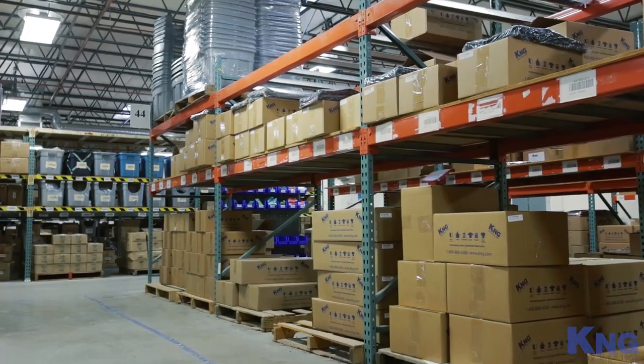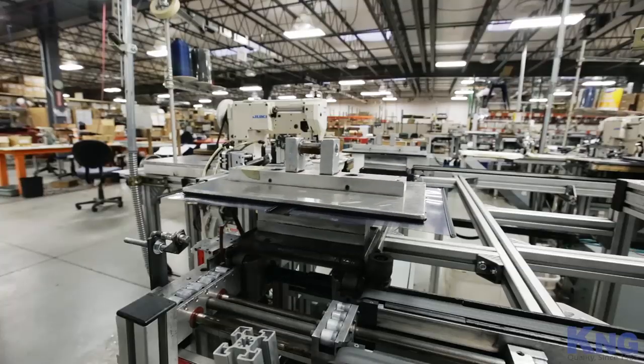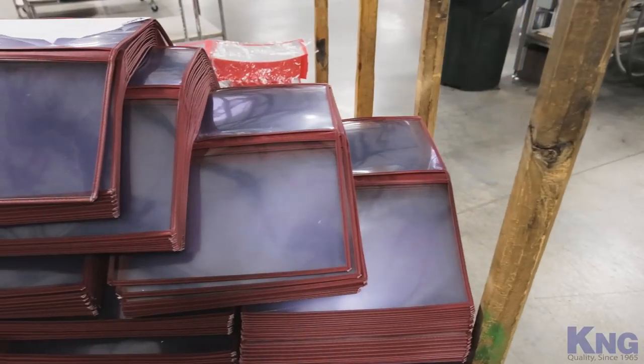As the world's largest menu cover manufacturer, our purchasing power and proprietary manufacturing processes allow us to price our menu covers close to some of the cheapest covers on the market. Our menu covers will actually help you save money in the long run because they will need replacing far less frequently.